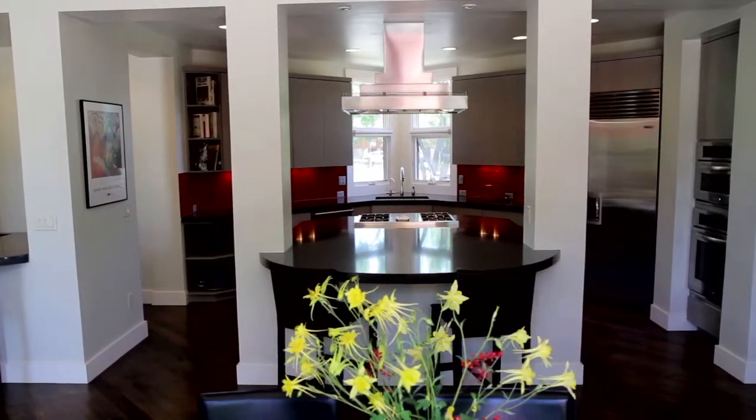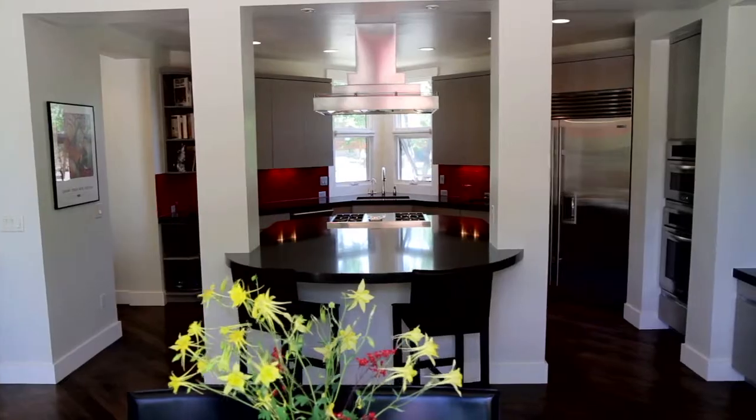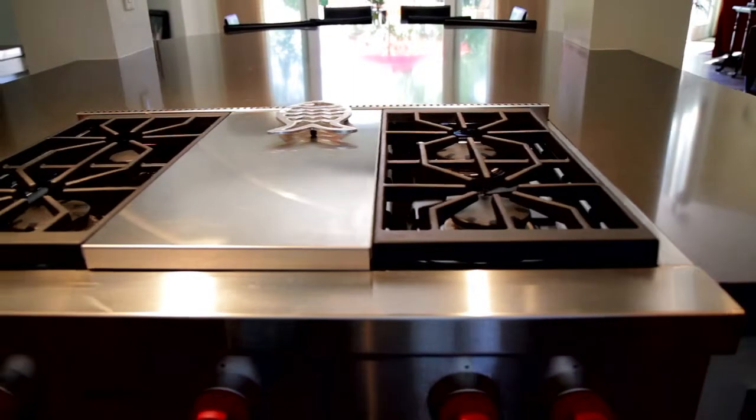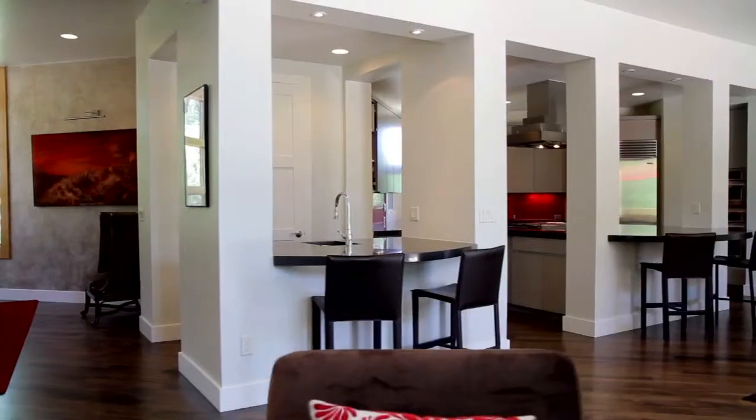The open entertainment kitchen features custom-made Euro-style cabinets, Caesarstone countertops, a Wolf cooktop, butler's pantry, and two eat-up islands.